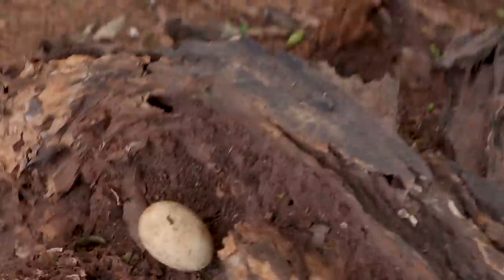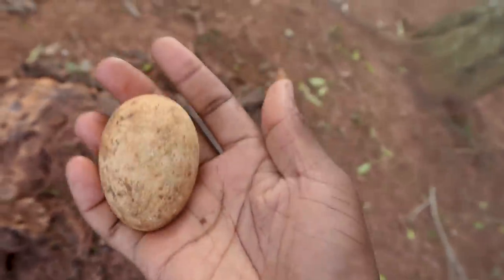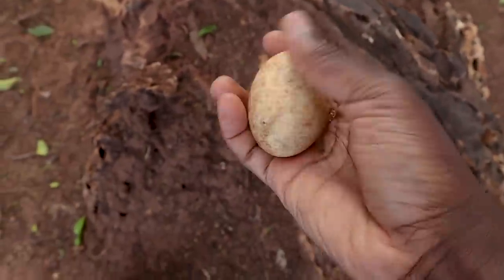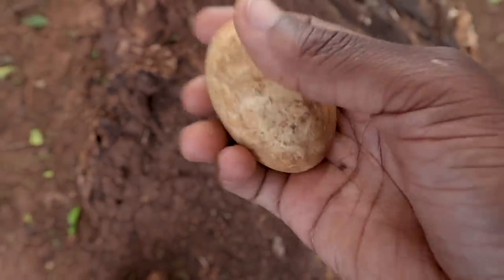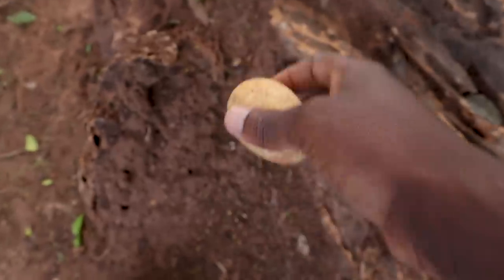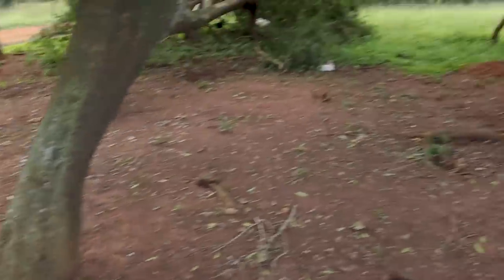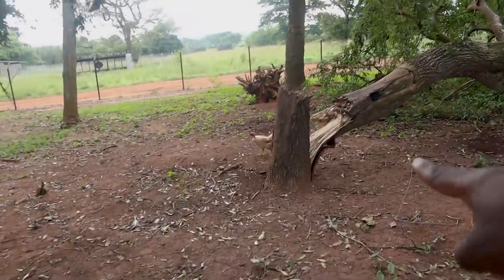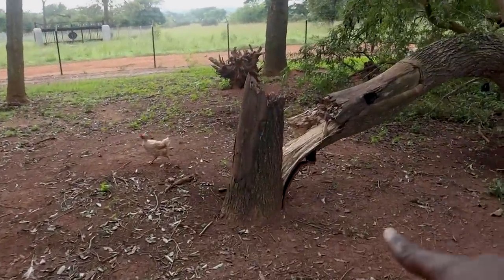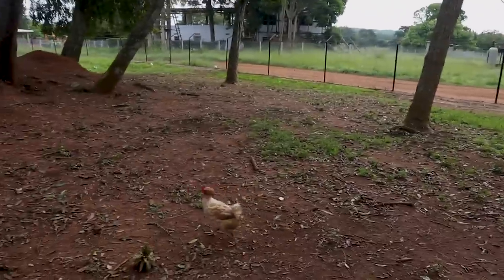Whoa, we have an egg here — what's an egg doing over here? Looks like a chicken egg. It's still very okay, not spoiled. I'll pick it up a little bit later. Recently we also had a storm on the farm and it threw down this tree, but luckily it didn't fall on the fence.